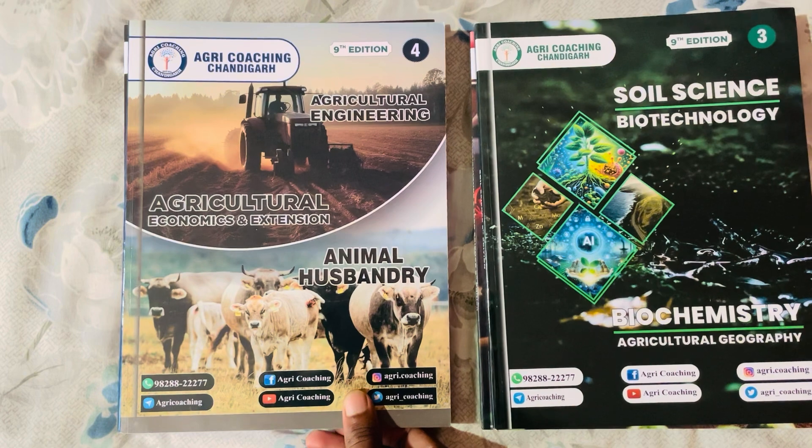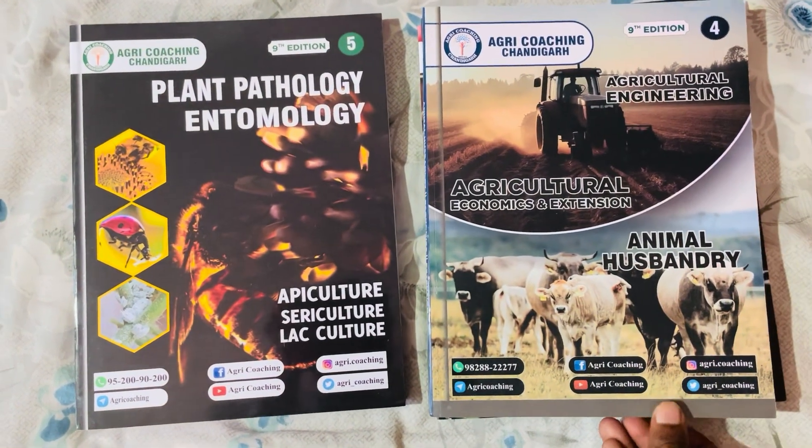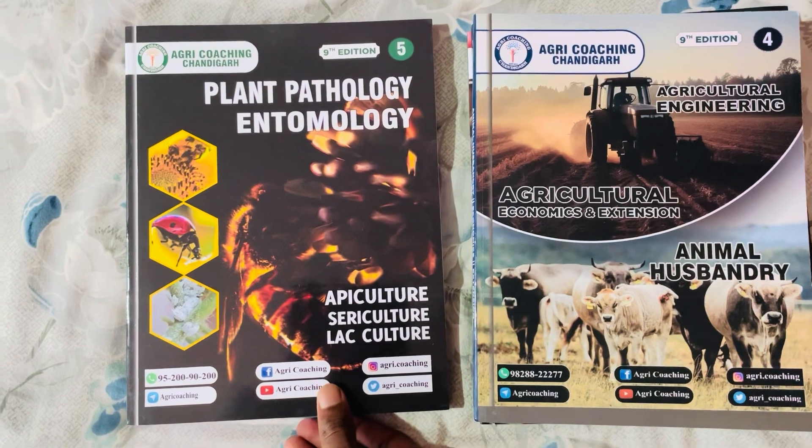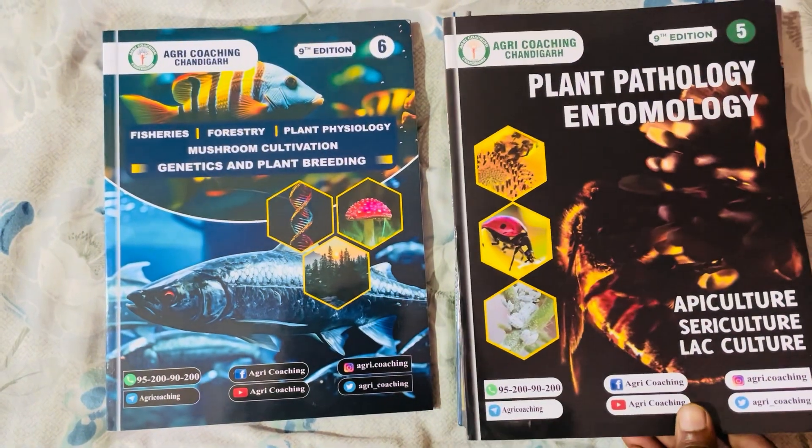Agricultural Engineering, Agricultural Economics and Extension in the fourth book. Plant Pathology, Entomology, Apiculture, Sericulture and Lac Culture in the fifth book.